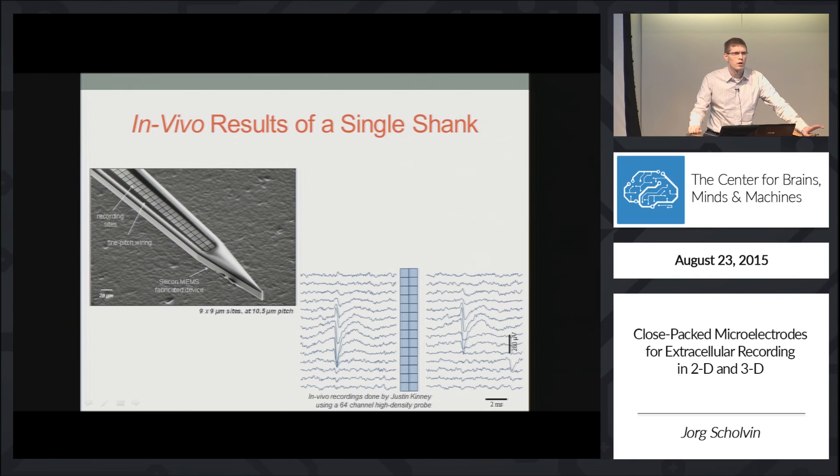I do have a couple of 2D and 3D probes with me, so if you want to see more, you can track me down at lunch.